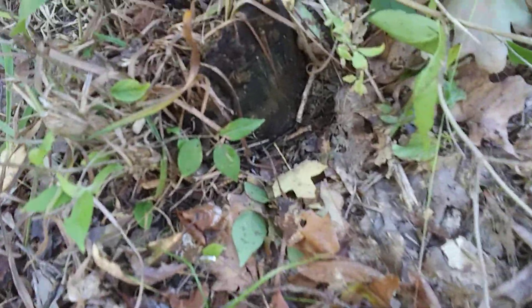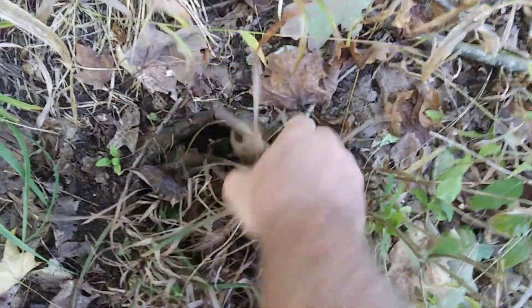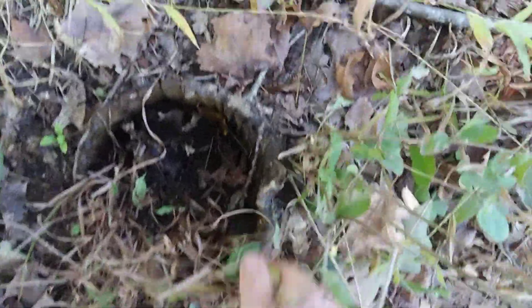You might just think it looks like a tree stump, but the only thing is it goes straight into the ground — it does not flare out like a normal tree stump would. And the outside is solid, whereas the inside has all decayed.